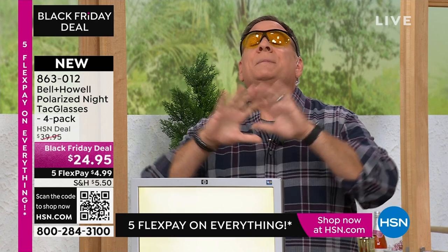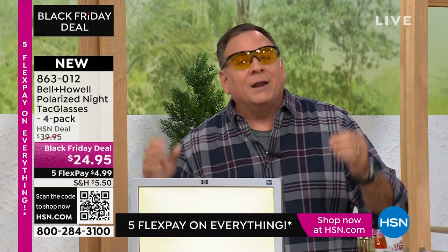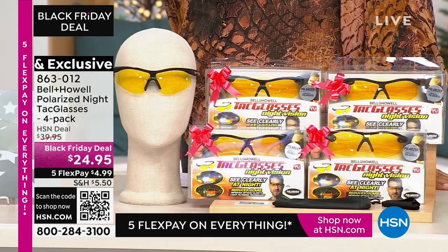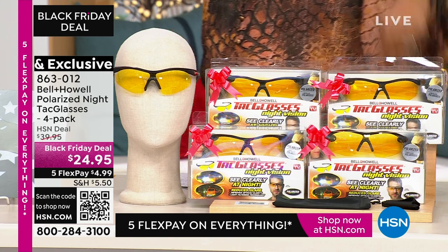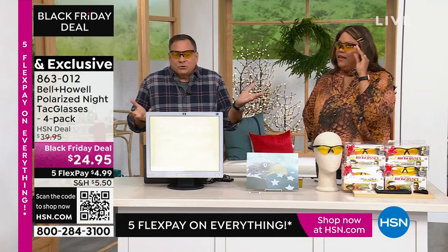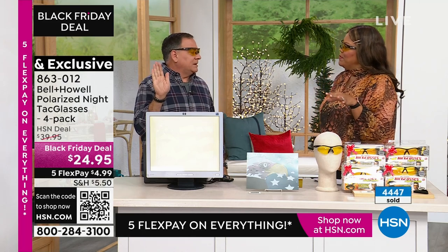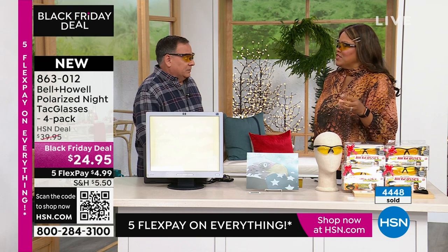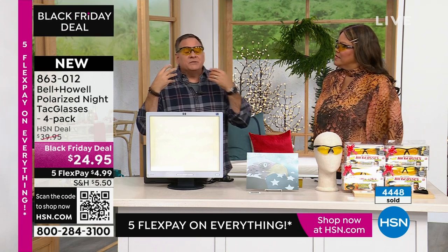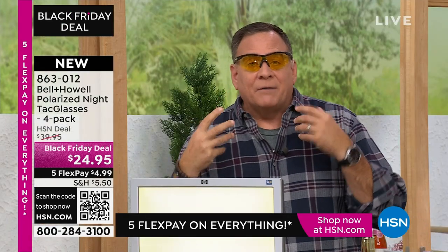When you wear these at night, you are going to be amazed at what a difference they're going to make for driving. And you know, if it's raining or something like that, and people start turning on their headlights — and they're all LED headlights now, it is scary — and they're very, very bright. These are going to eliminate that glare that comes off of those.